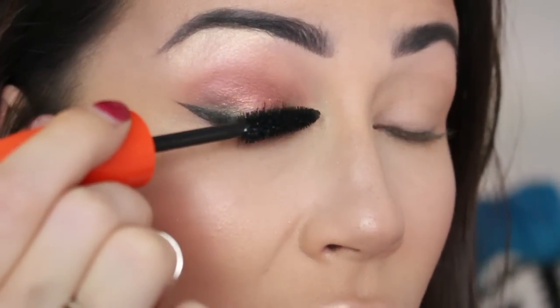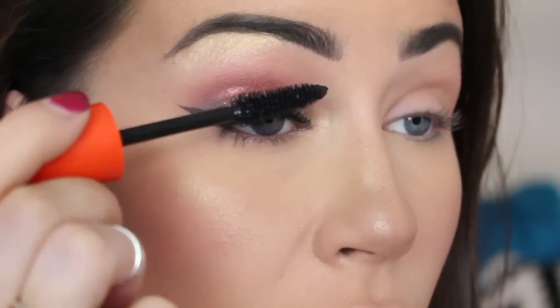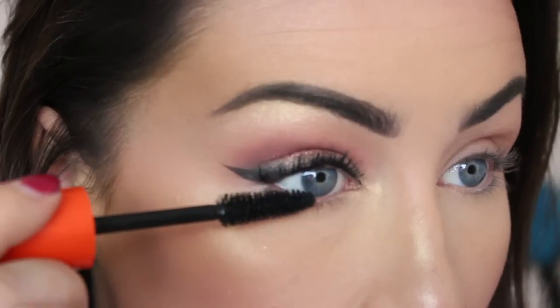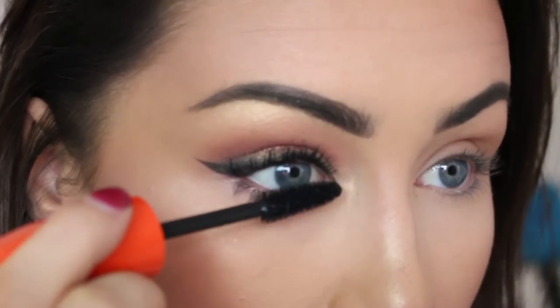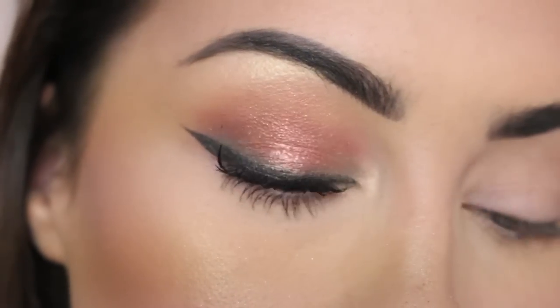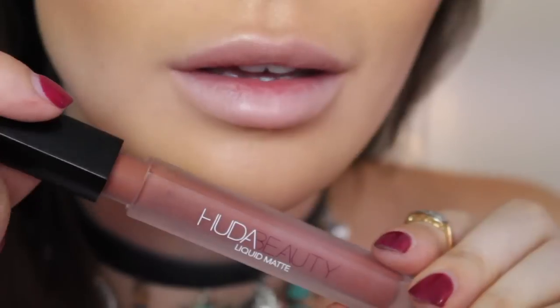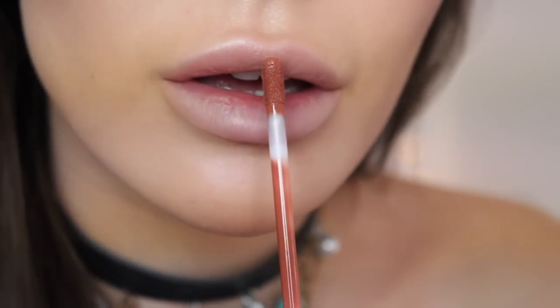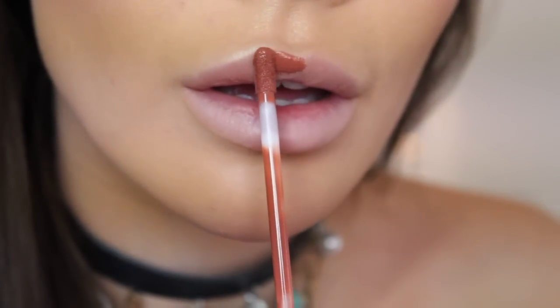Now I'm using the Rimmel Scandaleyes mascara and I really like this — to be honest, I didn't think I would because I am so obsessed with my Bourjois Volume Clubbing and nothing competes. But I found that this really added volume and length, so that's great!